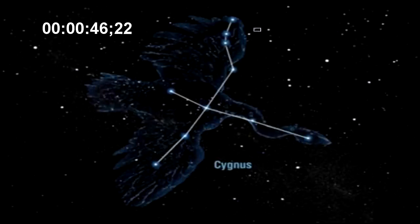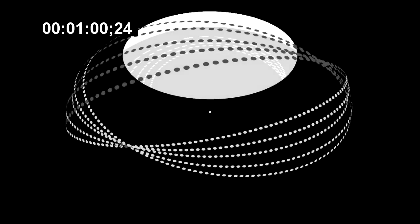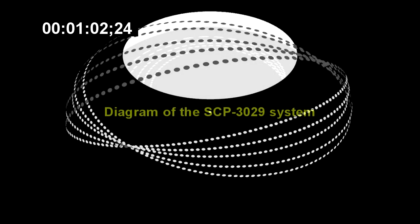SCP-3029 is the cause of the phenomenon affecting KIC 8462852, an F-type main sequence star located in the Cygnus constellation, roughly 1,280 light-years from Earth. This star dims periodically; while it was first assumed that this indicated a transiting exoplanet, the irregular nature of this dimming ruled out that possibility.